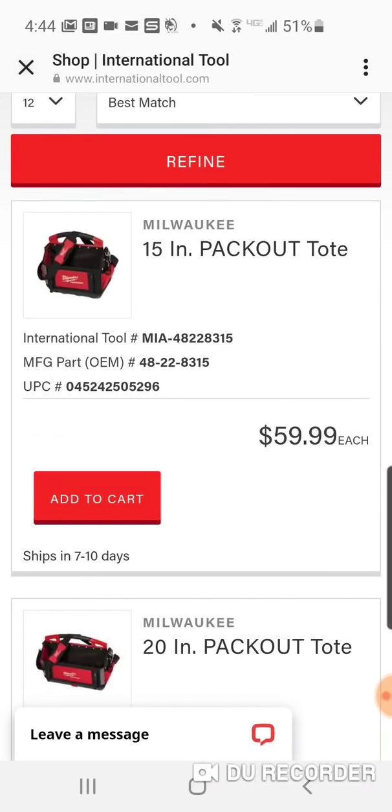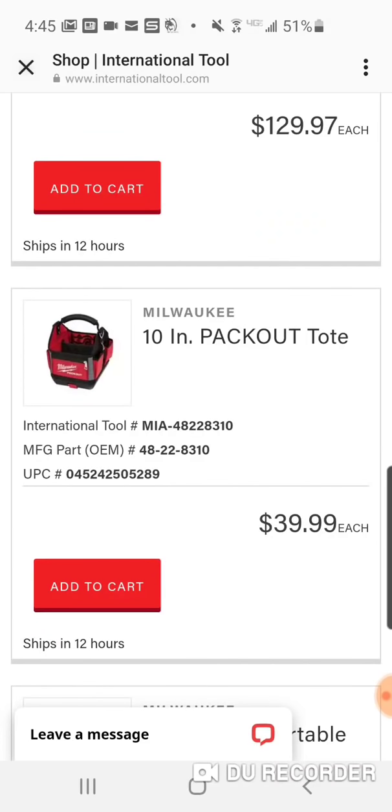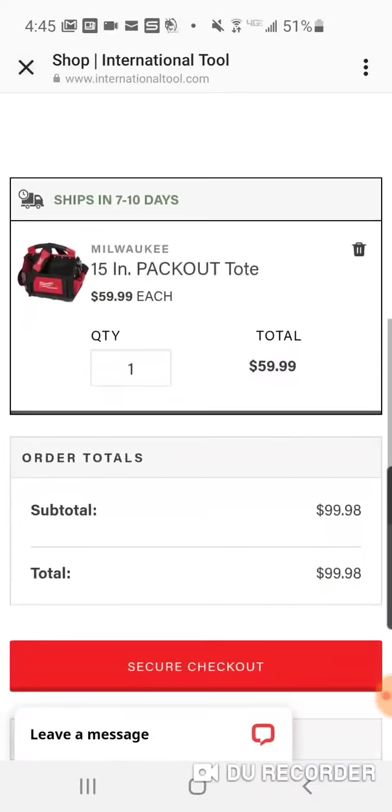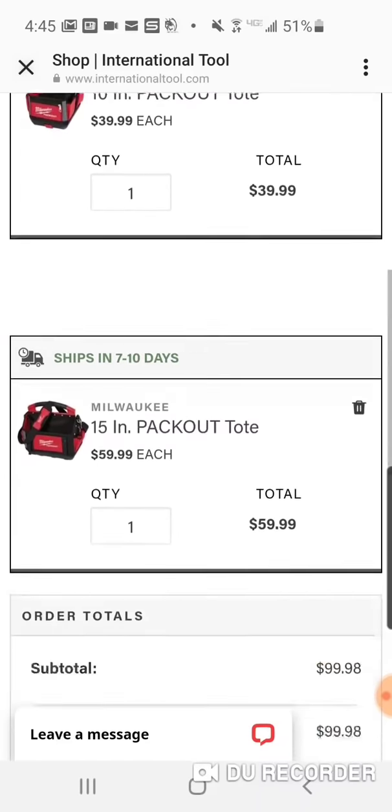Usually $99, down to $59. You're going to get both of these at this price — for $40 guys, it's hard to get a bag this quality, not even mentioning that it connects to probably the biggest modular system out there right now. Usually you have to spend $199 to get free shipping at International, but I was told by Will that this was free shipping. So it's $99 for both — basically, you buy the 15-inch and you're getting the 10-inch for free.